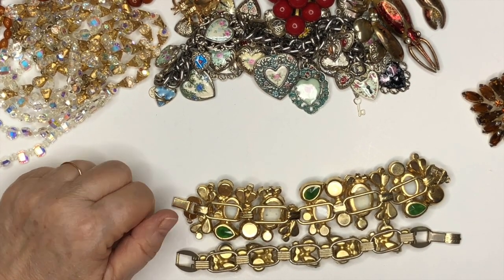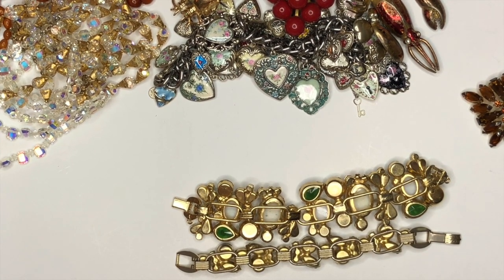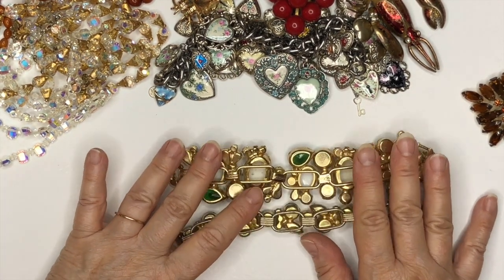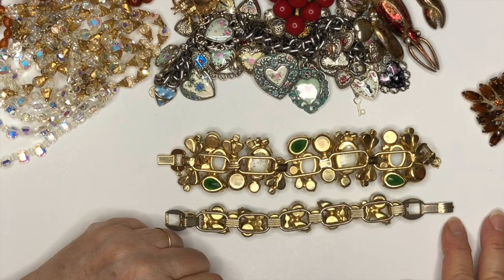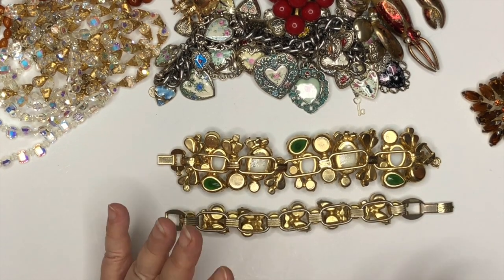I should preface all of this with one big statement: number one, it's your jewelry, so if you tear it down, that is your business and no one should give you a hard time. If a customer wants you to repurpose something and you know it's worth money, you might want to let them know first and then let them decide. If they say 'have at it, I want this made into a piece I'll actually wear,' then that's their call. Just keep in mind: know what you have before you start chopping.